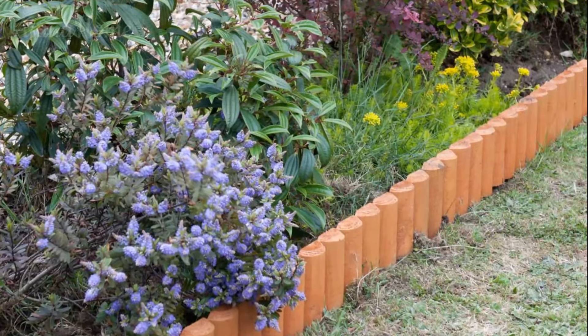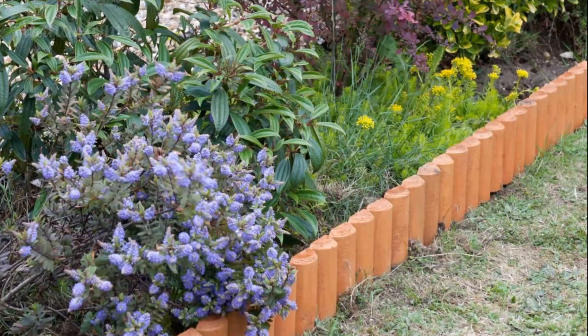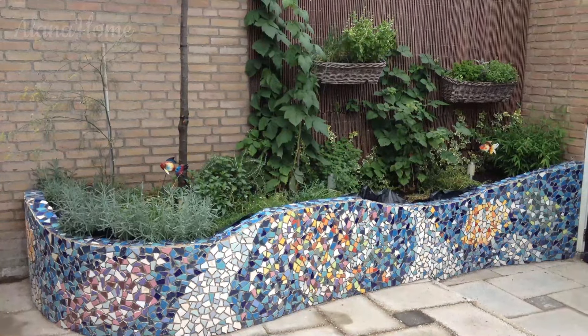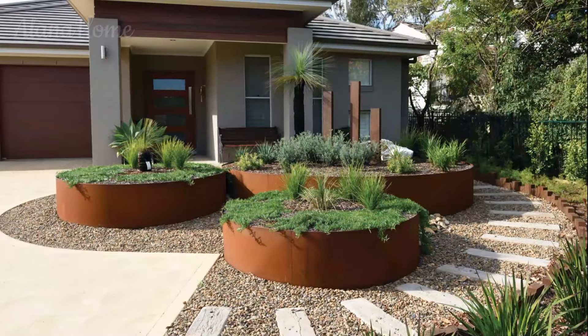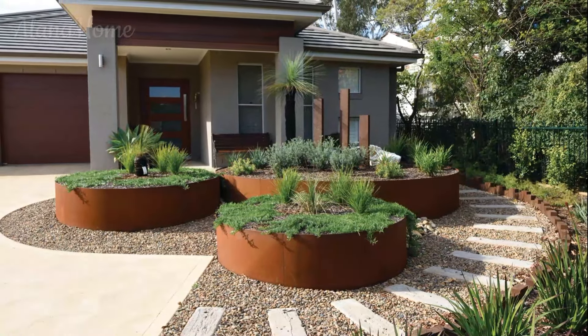Natural stone edging exudes a timeless charm and blends seamlessly with various garden styles, from rustic to contemporary. Consider using materials like flagstone, fieldstone, or limestone to create a rugged, organic look that complements your plantings. Stone edging is durable, low maintenance, and can be arranged in various patterns, such as a dry-laid or mortared design.